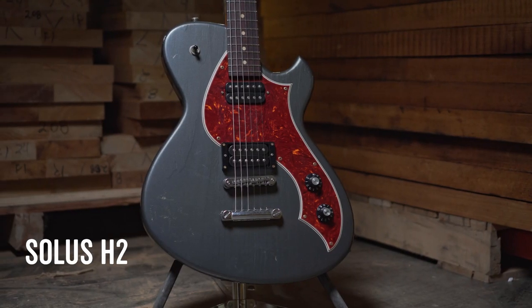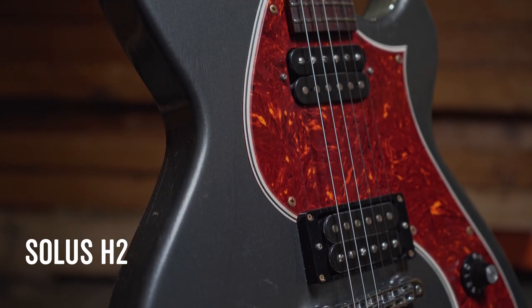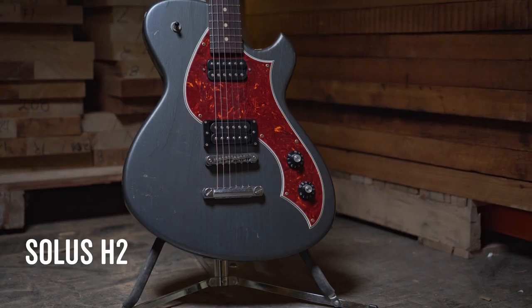And we've got the Solus H2. You guys have been bugging me nonstop. You can all stop asking me when we're going to get a two-pickup Solus, because we did it. We listened. Two humbuckers. Super awesome. Order yours today.